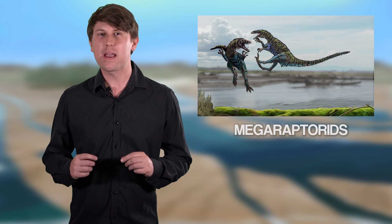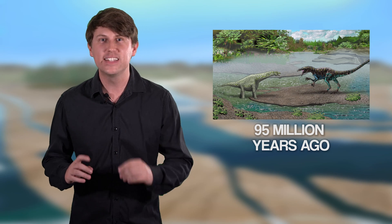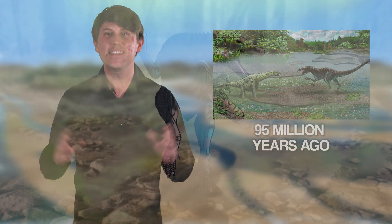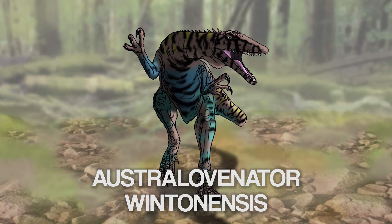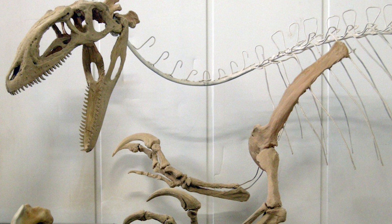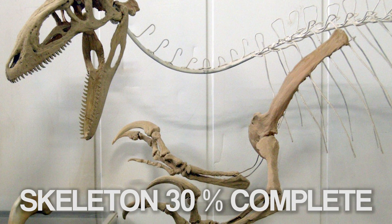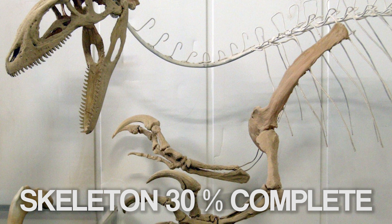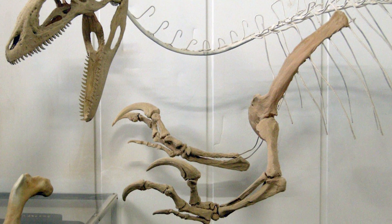During the age of dinosaurs, the top predators of Australia were Megaraptorids. One of these Megaraptorids stalked the flood plains of central Queensland 95 million years ago. This ambush predator was Australovenator wintonensis. Today the original specimen of this dinosaur has been nicknamed Banjo. With its skeleton 30% complete, Australovenator represents Australia's most complete carnivorous dinosaur.